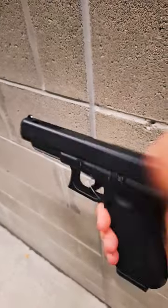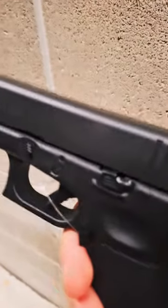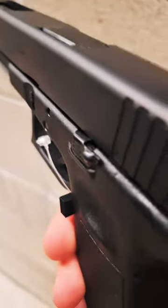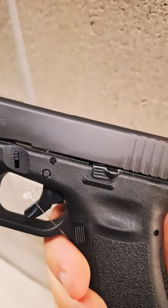It also has an extended slide lock release, which I actually have on my EDC Glock — pretty nice. The only downside is that every time I put my non-dominant hand on the firearm, it hits that and locks the slide back every time I shoot. So there are pros and cons, but it's not bad.